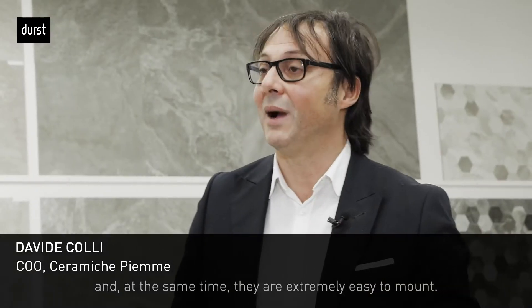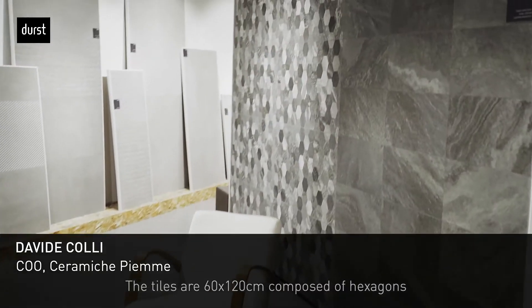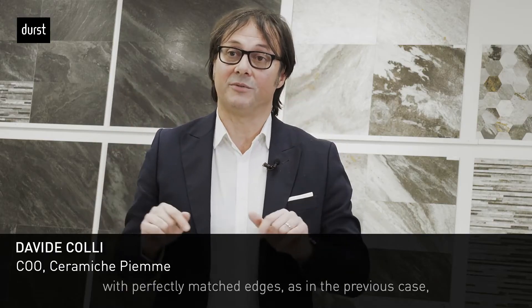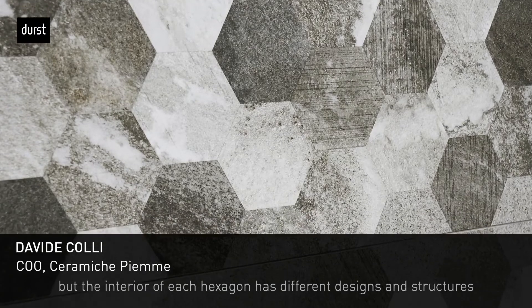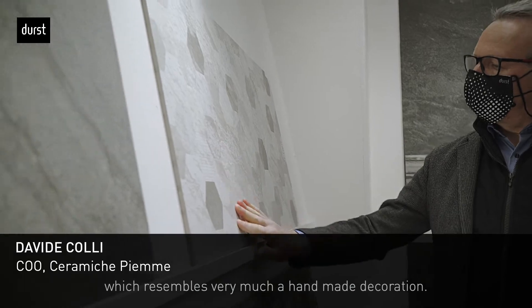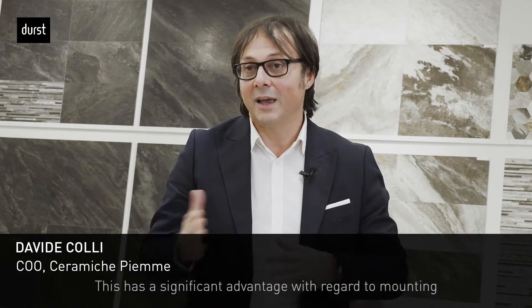The same concept is also applied to the design we have called Cluster, which is a 60x120 format formed by hexagons. These hexagons, as in the first case, are perfectly combined on the edges, but inside each hexagon the structure is completely different. So it is almost like work done by hand, which however has advantages from the point of view of installation and competitiveness on the market, in terms of price.